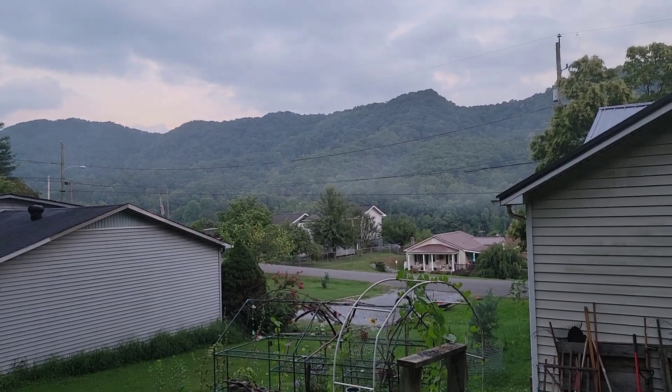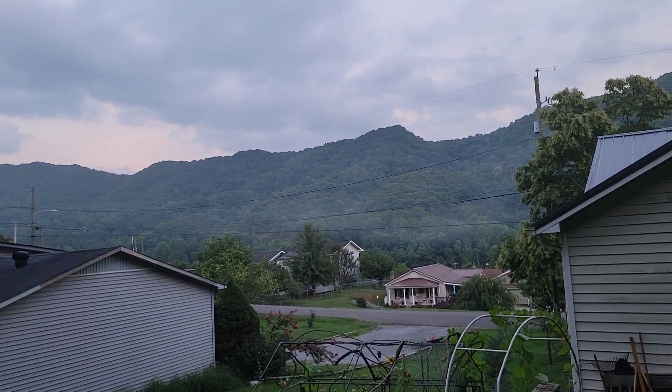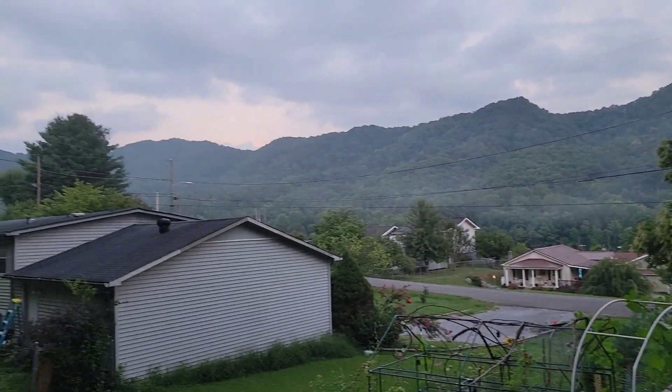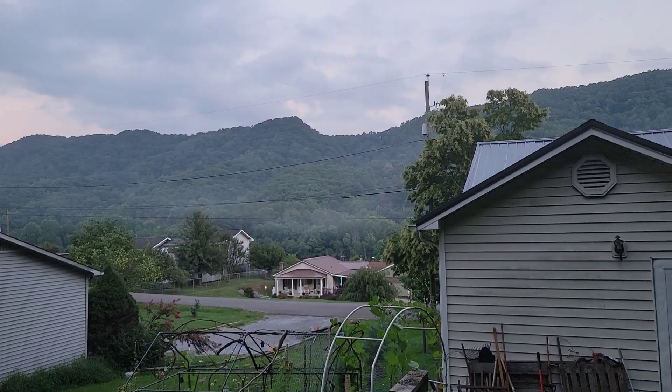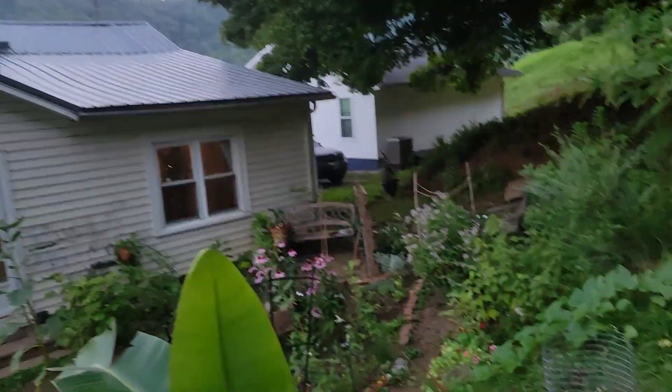Good evening, my friends. It's about eight o'clock at night but I wanted to show you — I'm up here in the top half of the garden. You can actually see the humidity laying on the mountains; it's so hot right now that just standing up here you start sweating.